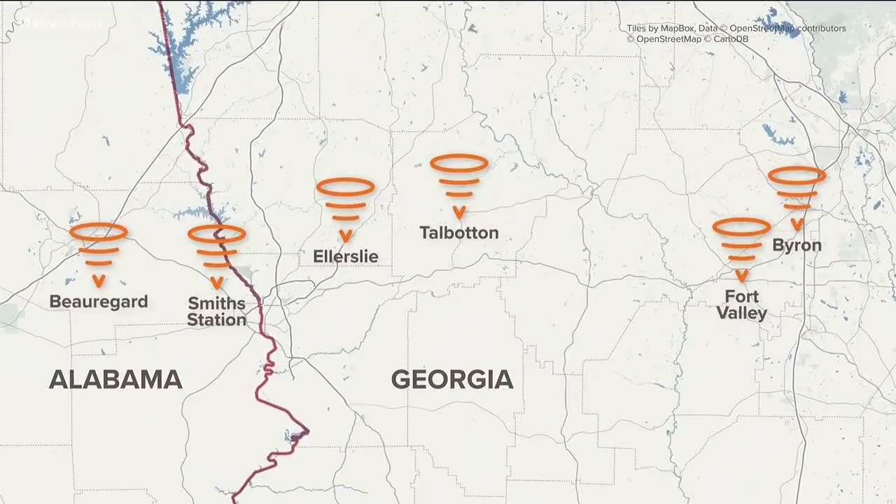The storm went on to Smith Station, over the Georgia state line. It hit Ellerslie — that's northeast of Columbus — and then Talbot County. Fort Valley, on to Byron, Georgia. It just kept going all the way into South Carolina. Again, 20 miles long and at times a half mile wide.